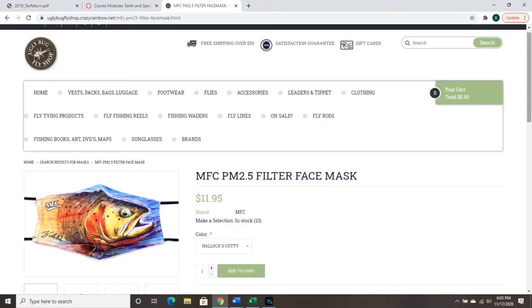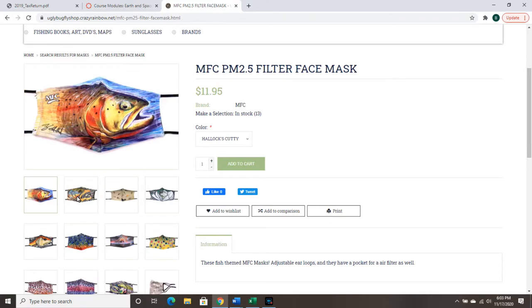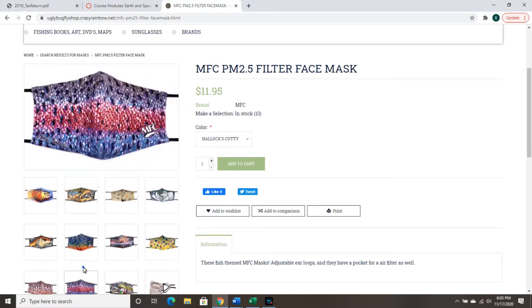There's all sorts of art from different artists in this series. This particular one is a cutthroat. The art on it is from fellow Wyomingite Ty Halleck up in Casper, but they've got brown trout, they've got rainbows, they've got saltwater species.